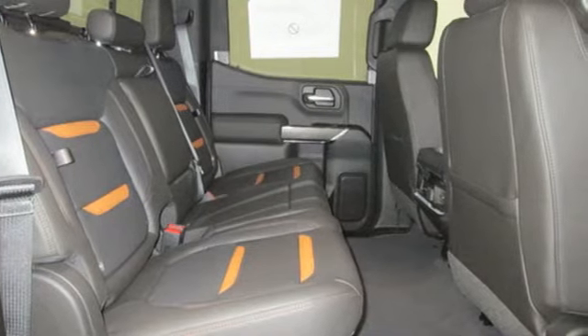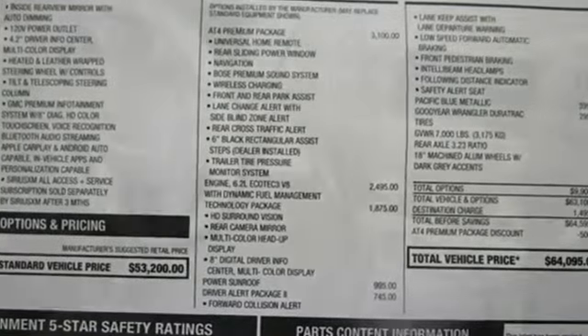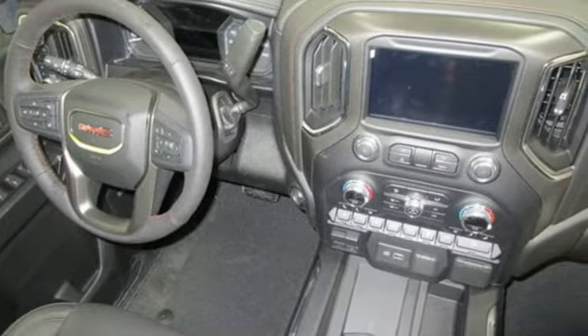Bluetooth streaming audio, power tilt-down heated mirrors, dual zone climate control, auto dimming rear view mirror, and push button start proximity key.